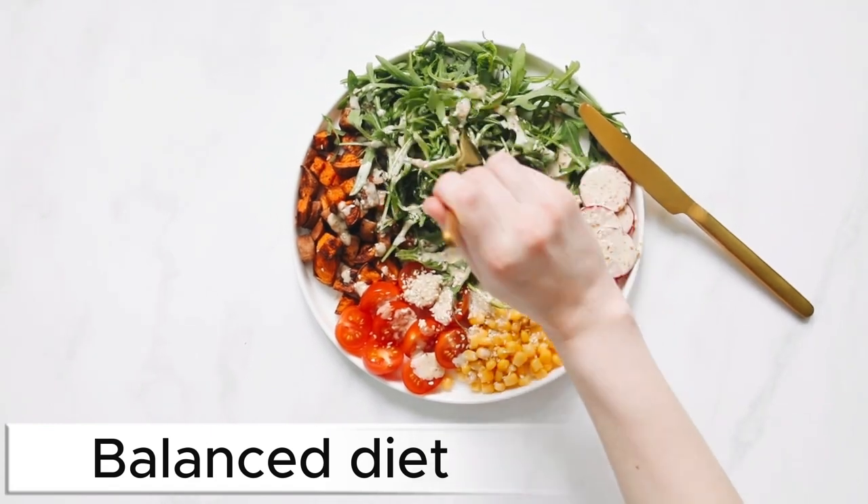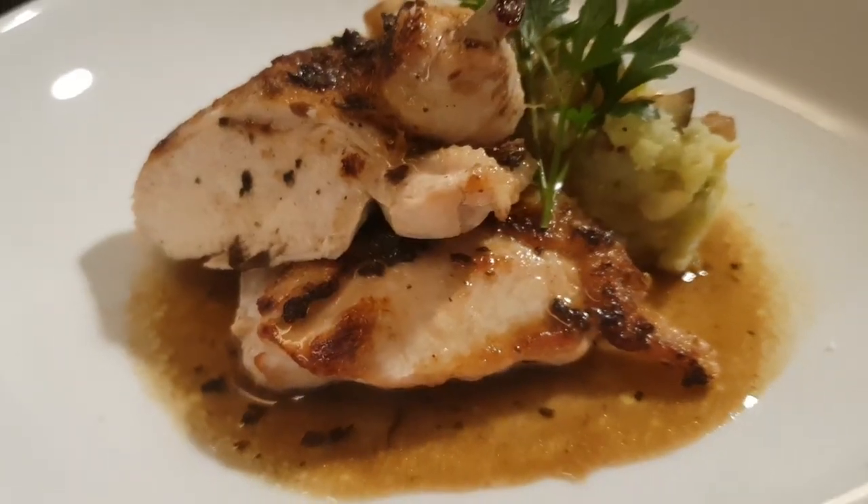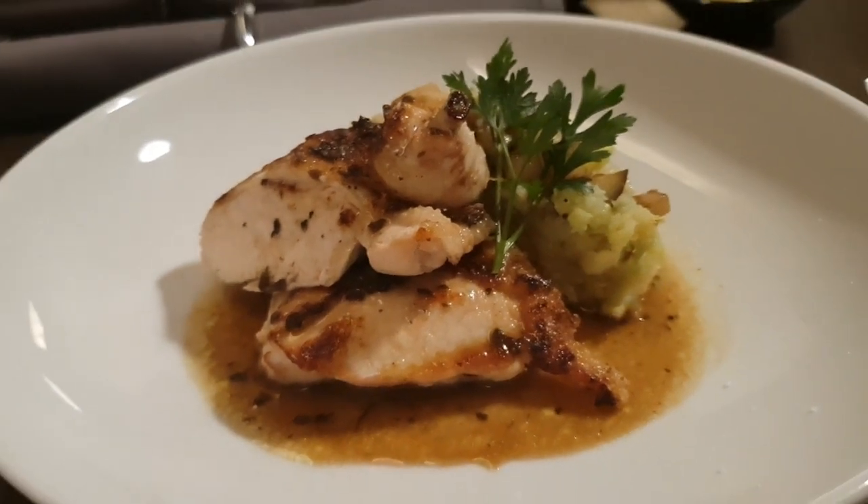Balanced diet. Focus on whole foods like berries, vegetables, whole grains, lean proteins, and healthy fats.